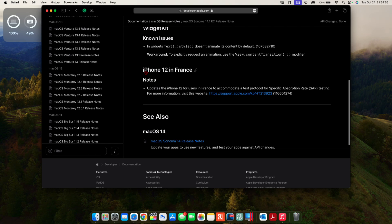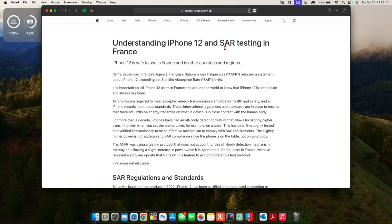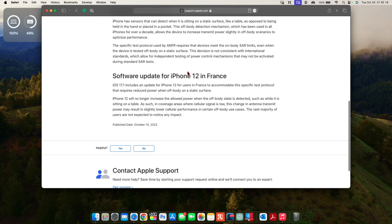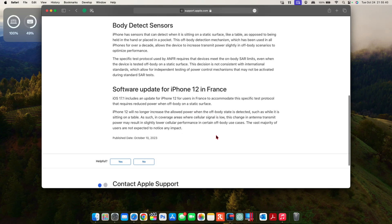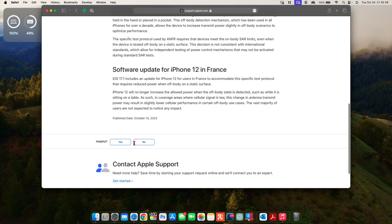There's also a change related to the iPhone 12 in France. Under macOS, this updates the iPhone 12 for users in France to accommodate a test protocol for specific absorption rate (SAR). France flagged the iPhone 12 for energy emissions, and with iOS 17.1, this update reduces power when the device is off-body on a static surface — for example, when your iPhone is laid on a table rather than on you.